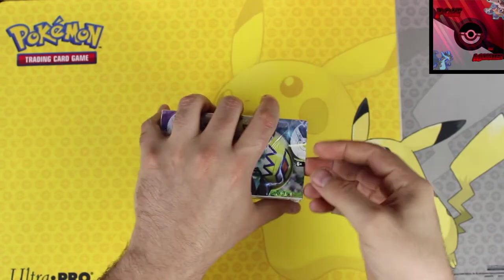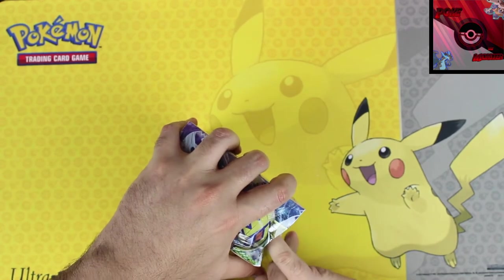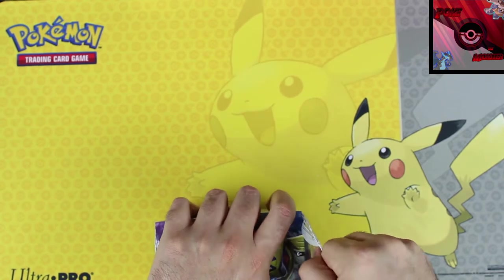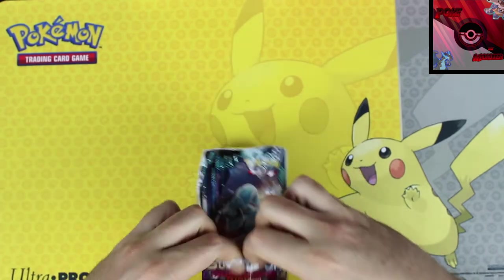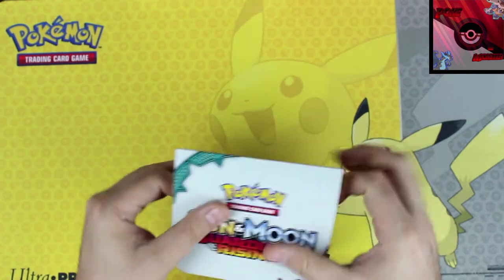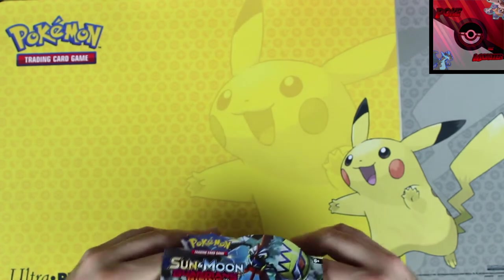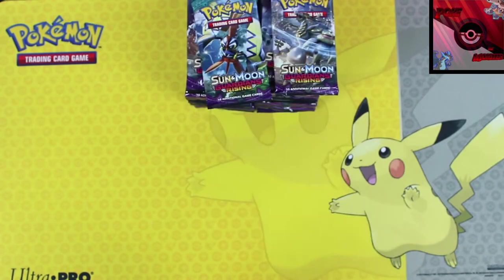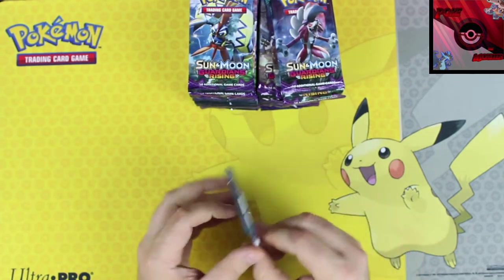Thank you again Ryan, you are a scholar and a gentleman for the donation. I'm hoping we get some great pulls. The cellophane keeps getting tougher and tougher every time — let's get it open and get going.